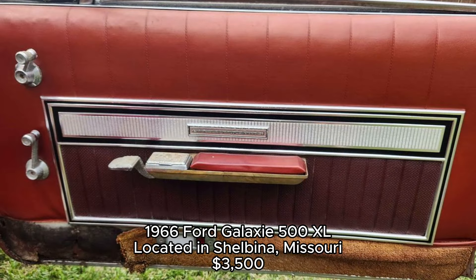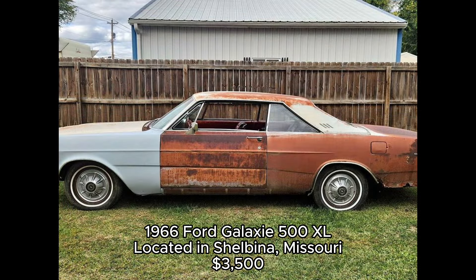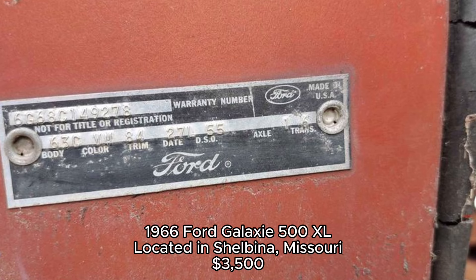The Galaxie series, introduced in 1959, was Ford's answer to the Chevrolet Impala, and by the mid-60s, the Galaxie had gained a reputation for performance and style, especially with its larger engine options.